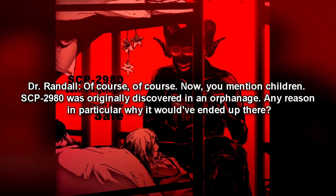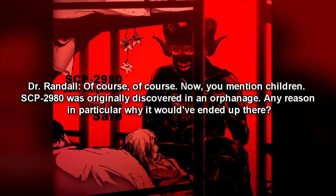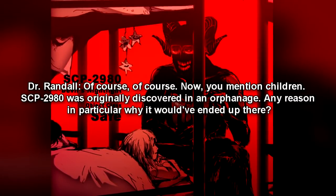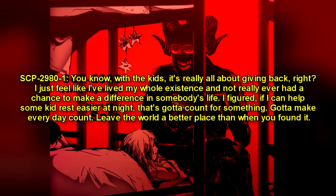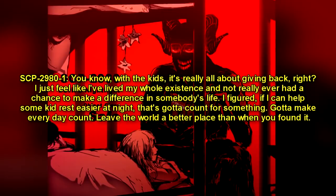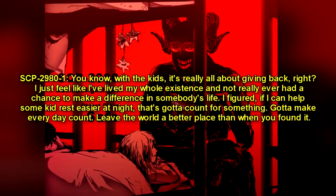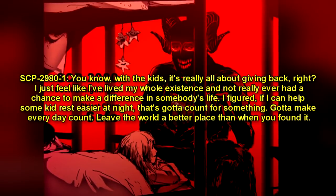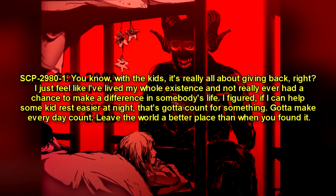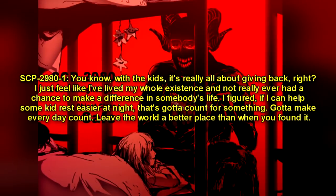Dr. Randall: "Of course. Now, you mentioned children. SCP-2980 was originally discovered in an orphanage. Any reason in particular why it would have ended up there?" SCP-2980-1: "You know, with the kids, it's really all about giving back. I just feel like I lived my whole existence and never really had a chance to make a difference in somebody's life. I figured if I can help some kid rest easier at night, that's gotta count for something. Gotta make every day count — leave the world a better place than when you found it."